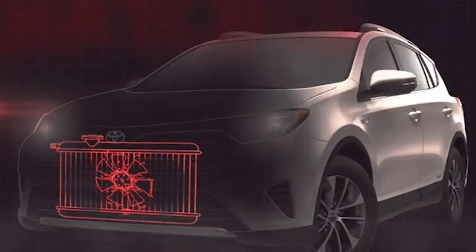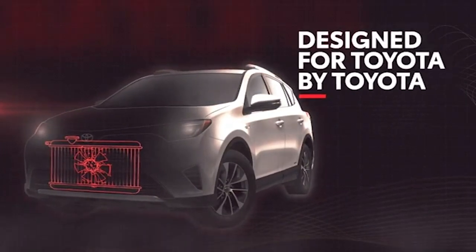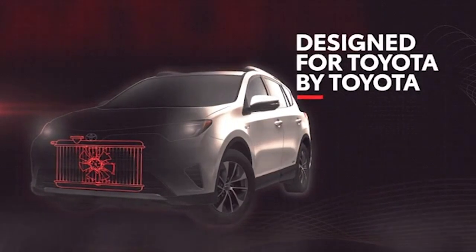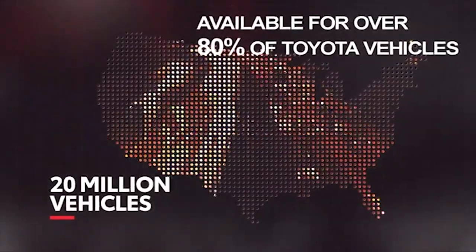Toyota Genuine radiators and condensers are designed, tested, and approved by Toyota to match the performance and quality standards of the original equipment, and are now available for more than 80% of Toyota vehicles.